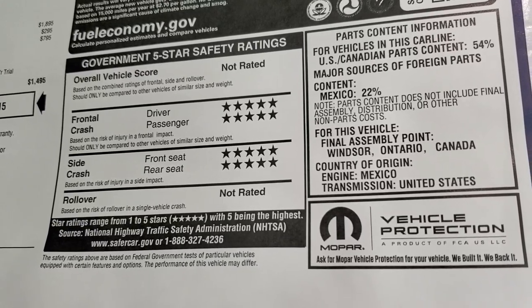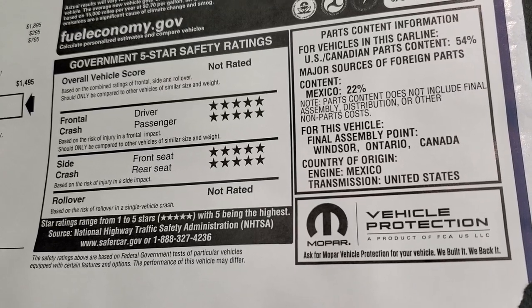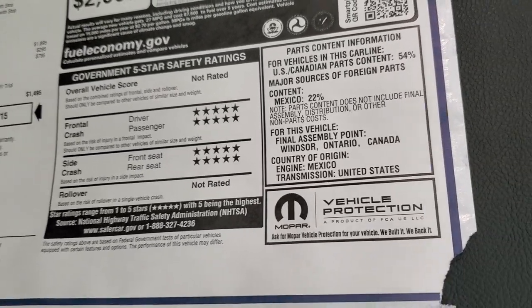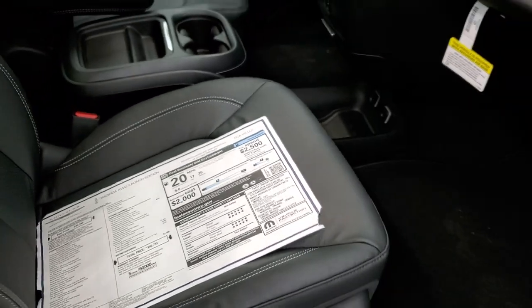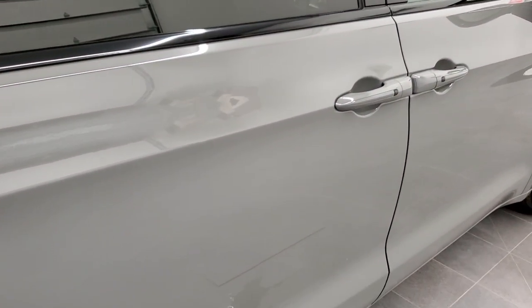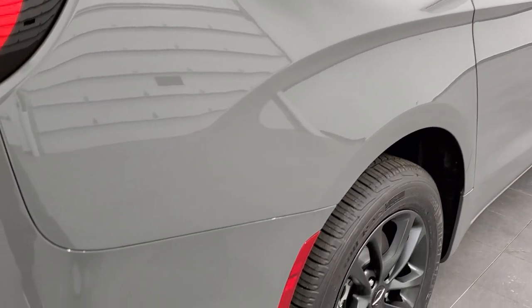Crash test rating is five stars for front crash and side crash. It's not rated for rollover, so it doesn't get an overall vehicle score — probably because the all-wheel drive is such a new system. Anyway, we're going to continue with our walk around. Ceramic gray is a really cool color — paint code PDN if you're wondering.